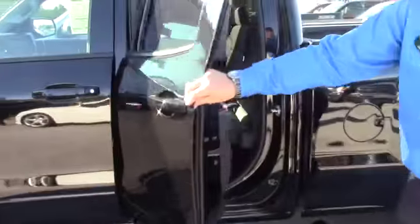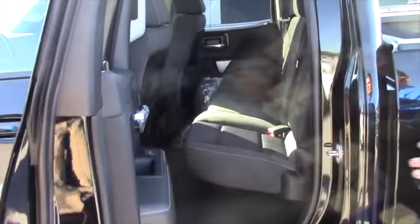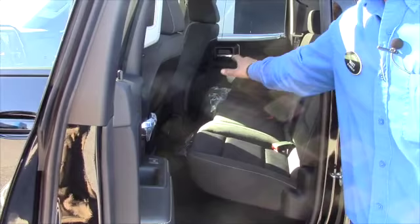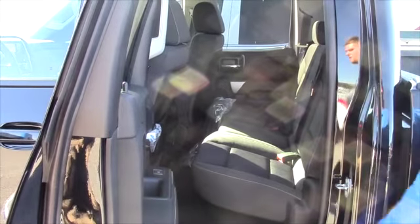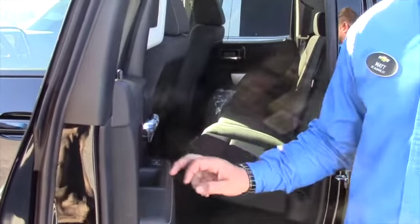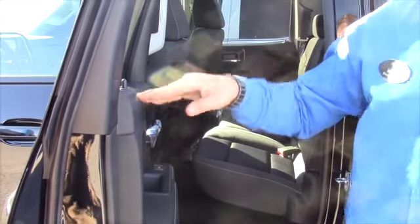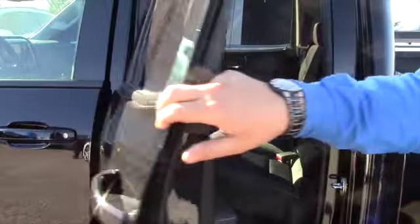As far as the back seat goes in these double cabs, now that they're kind of a full functioning four-door vehicle, it offers a lot more room in the second row. These are one-touch windows all the way down — the old style used to just crack open, but these actually roll all the way down to the bottom, which is really nice.